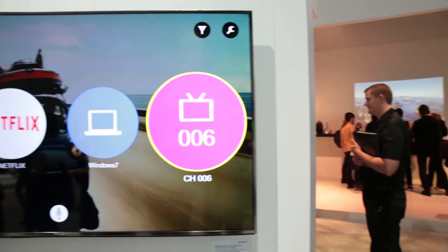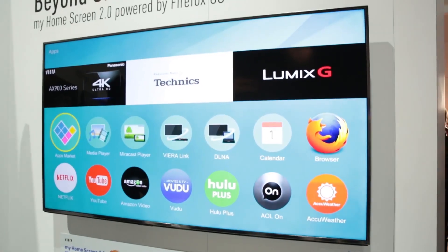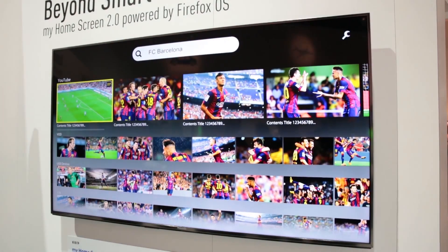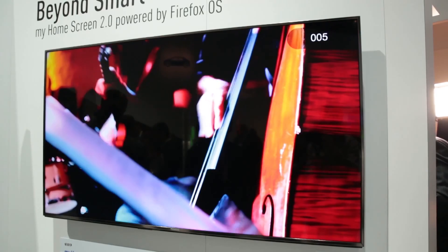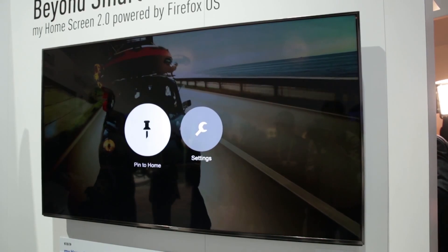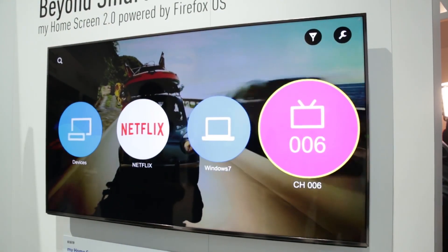Just like Samsung and Sony, Panasonic has a brand new smart TV system powered by Firefox, which you'll know from the popular web browser. Available on selected 2015 Panasonic TVs, Firefox OS gives you a clean and simple user interface including a customizable home screen on which you can pin your favorite apps, services and even TV channels.